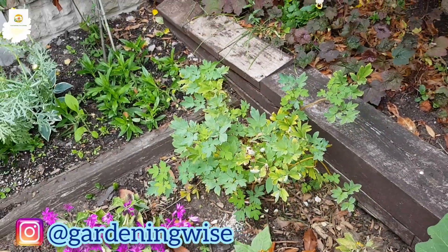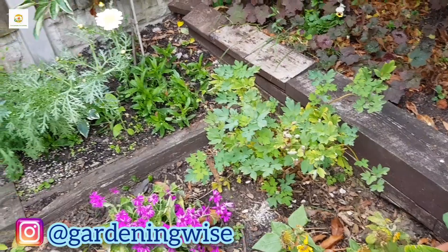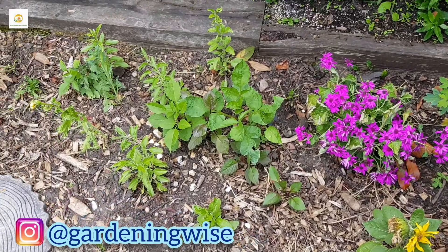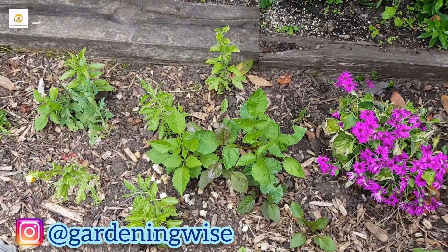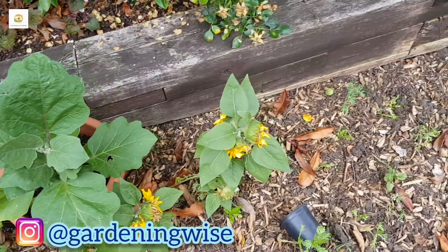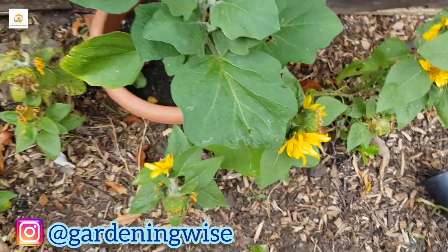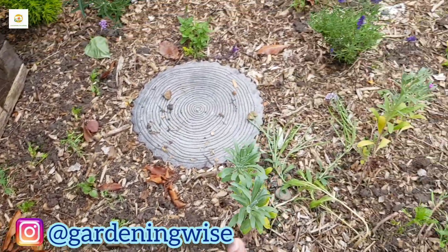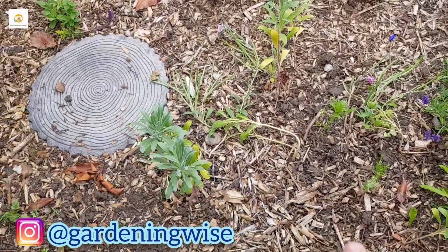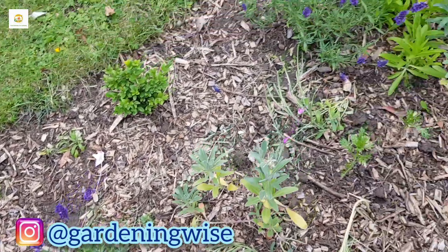This is bleeding heart - I got it on a reduced price as it was struggling, so I put it here and hopefully it will recover. It blooms in spring so not much to expect until next spring. There's also a sedum plant still going nice and strong. Dahlias - some I started from seed and some I planted the corms - are coming up nicely. Sunflowers which I started from seed are nearly done; maybe deadheading will encourage more growth. These are dwarf sunflowers. There are also some stock plants I started from seed.